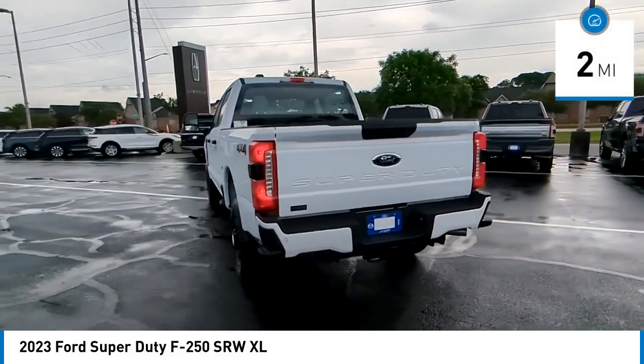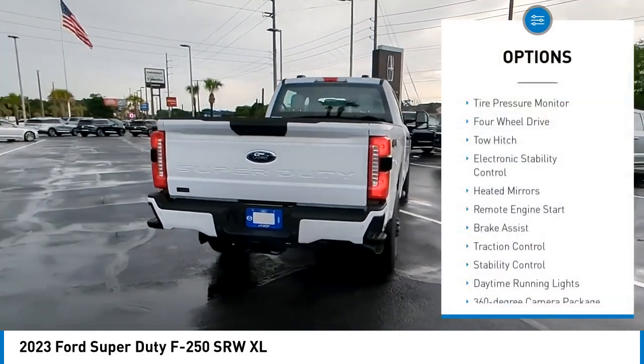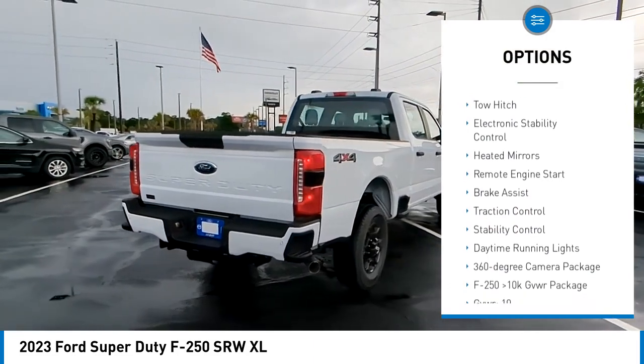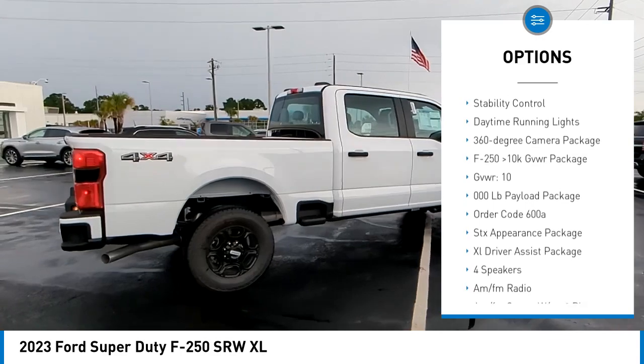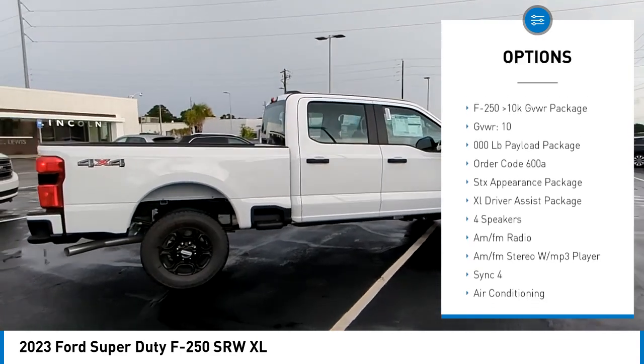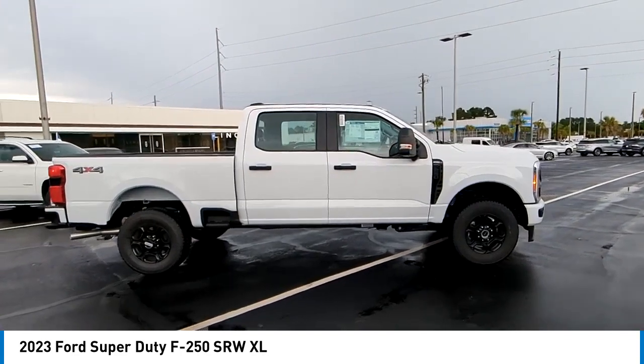This vehicle has less than 100 miles. Here are some of this vehicle's great options: tire pressure monitor, four-wheel drive, tow hitch, electronic stability control, heated mirrors, remote engine start, brake assist, traction control, stability control, and daytime running lights.